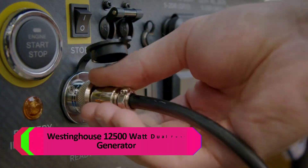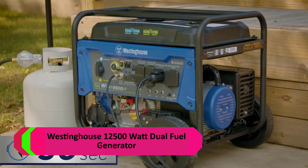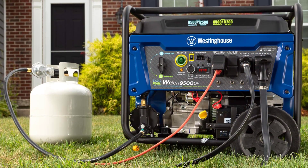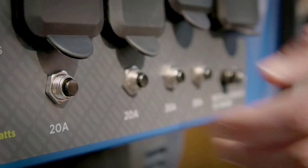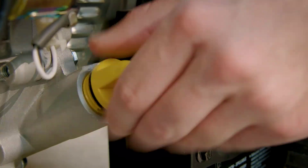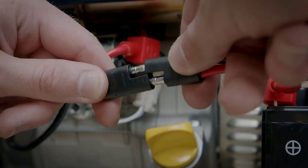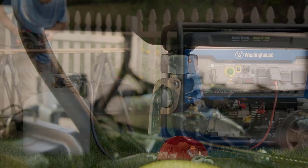Number 3: Westinghouse 12500W Dual Fuel Generator. Powered by a heavy-duty 457 cubic centimeter Westinghouse 4-stroke OHV engine featuring a long-lasting cast iron sleeve with automatic low-oil shutdown and digital hour meter. The display gives you real-time updates with voltage output, frequency, and lifetime hours. 9,500 running watts and 12,500 peak watts on gasoline; 8,500 running watts and 11,200 peak watts on propane.